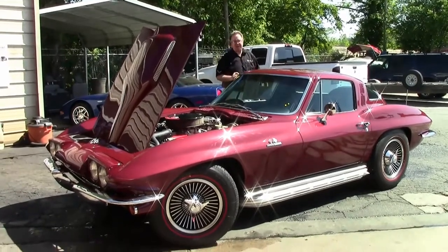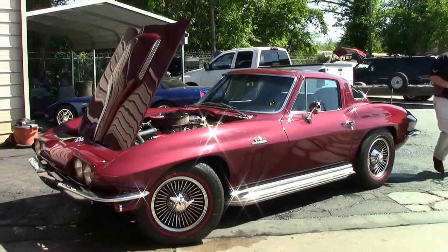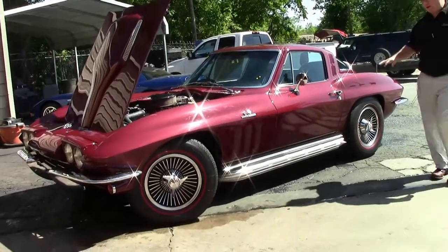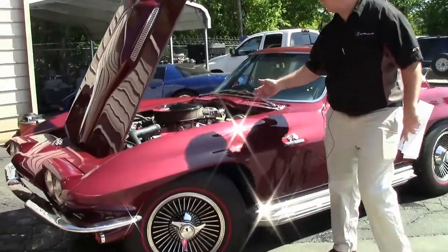This is a '65. It's a body-off restored car — a '65 Corvette. Everything else about the car has been redone, but it was not an original 425 horsepower car.